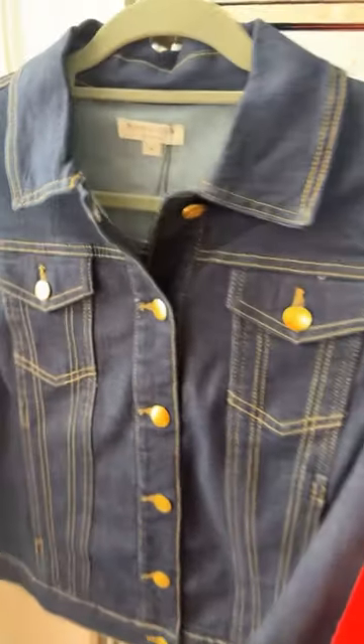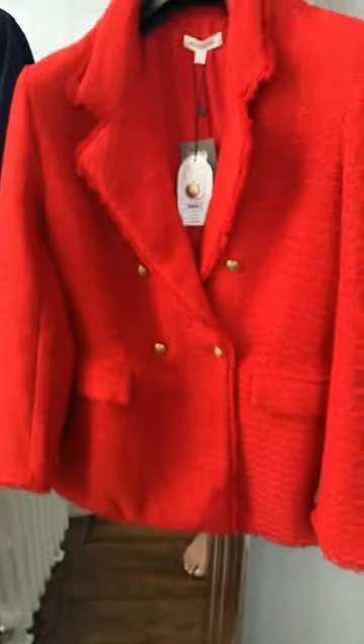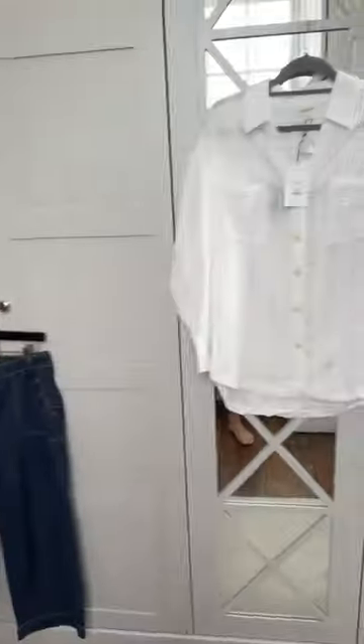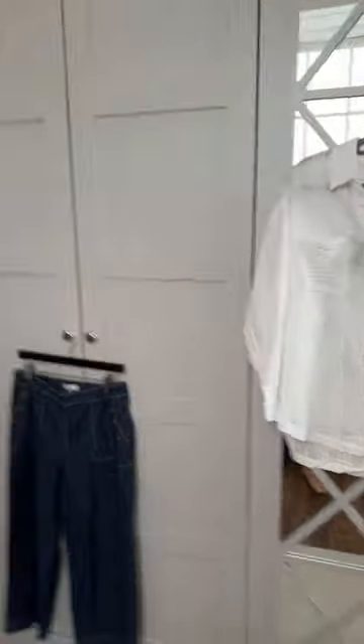Over here we've got the other denim jacket — much darker denim — and this stunning Chanel-style bouclé blazer with gorgeous gold button details. I've sized up to a large; I'm slightly scared it's going to be too big, but I think it'll work with the jeans. I absolutely adore this — a gorgeous Chanel style — and I thought with the jeans, the white shirt, a little pop of red over the top, I could even wear the jeans with the denim jacket and the white shirt with this draped over the shoulders. Really cool combinations.